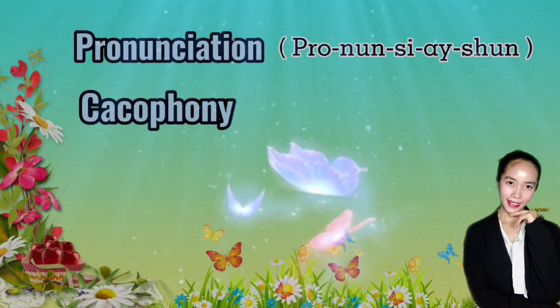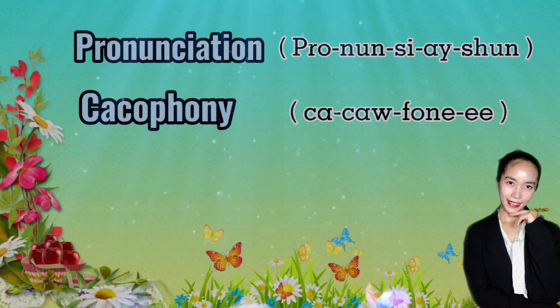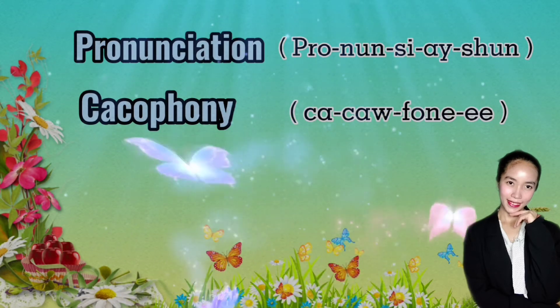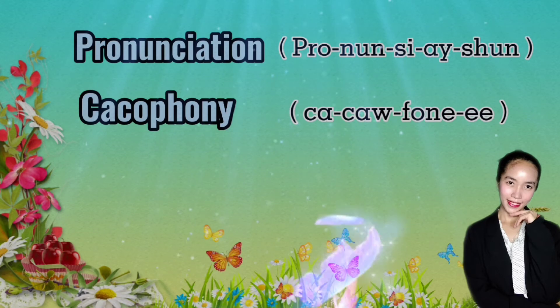Say 'cacophony.' Don't say 'cacophony' with a switched vowel. There is no greater cacophony to the ears than to hear the vowel switch in the pronunciation of this word. The correct pronunciation is 'cacophony.'